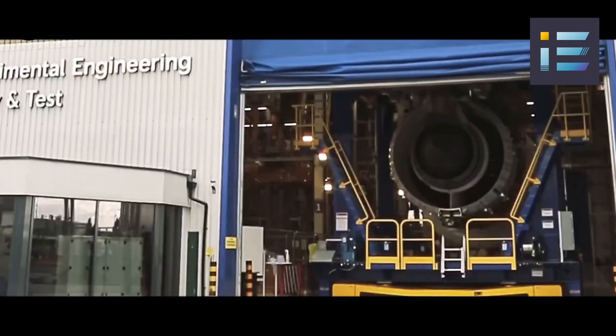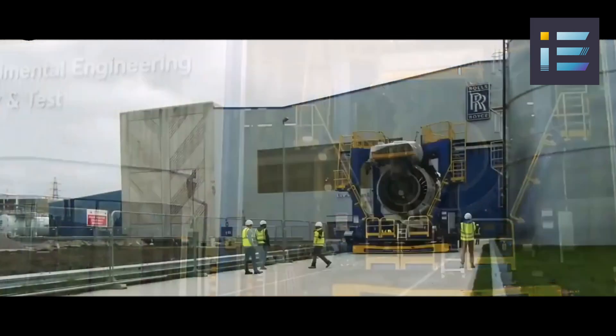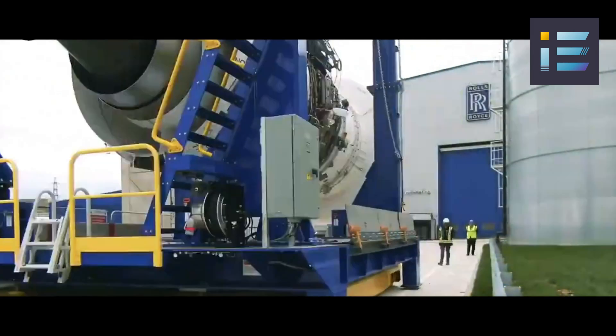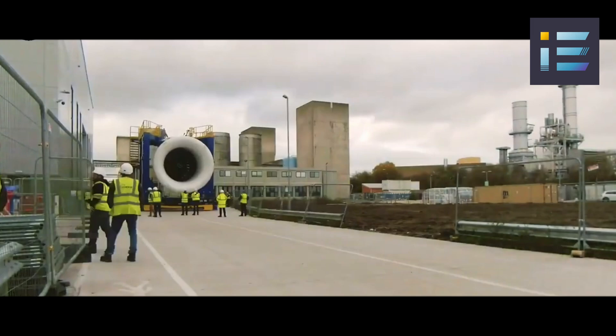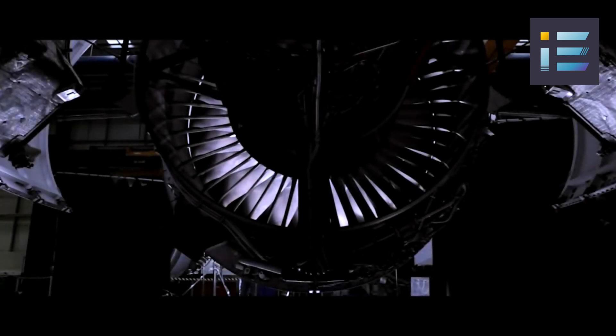However, UltraFan is not without its challenges. It comes with a price tag of approximately $30 million per unit, which surpasses some of its competitors. Moreover, its development timeline, cost considerations, and market acceptance pose potential hurdles.